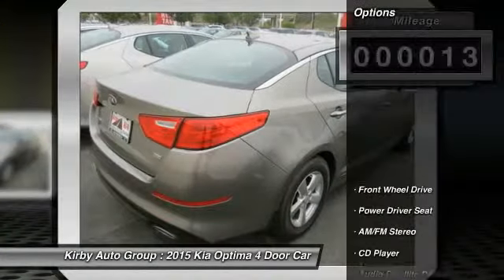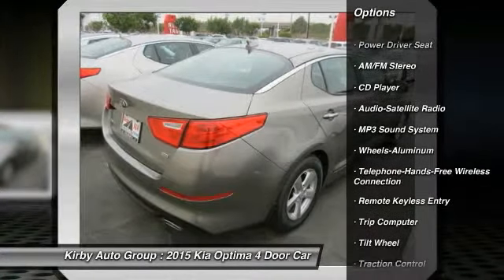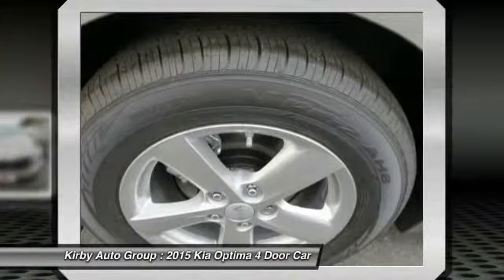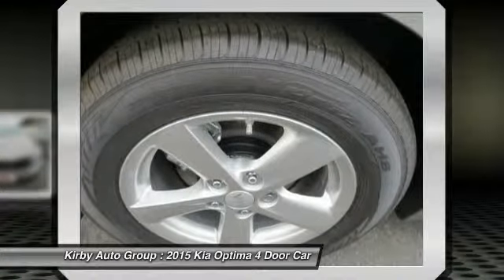Here are some of this vehicle's great options: traction control, anti-lock braking system, Bluetooth wireless data link for hands-free phone, power steering, air conditioning, front aluminum wheels, cruise control, FWD, AM/FM stereo radio, and rear defrost.